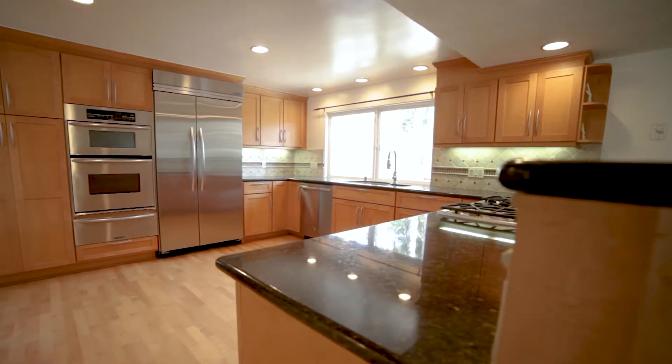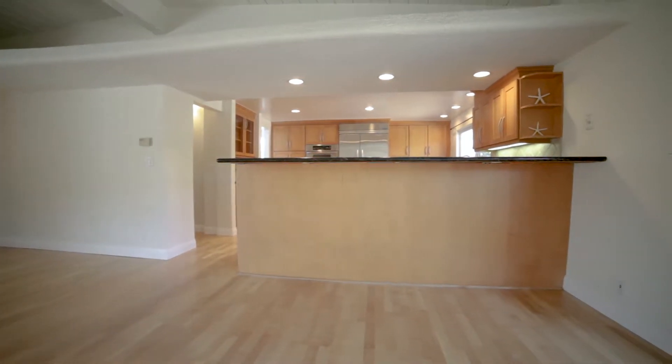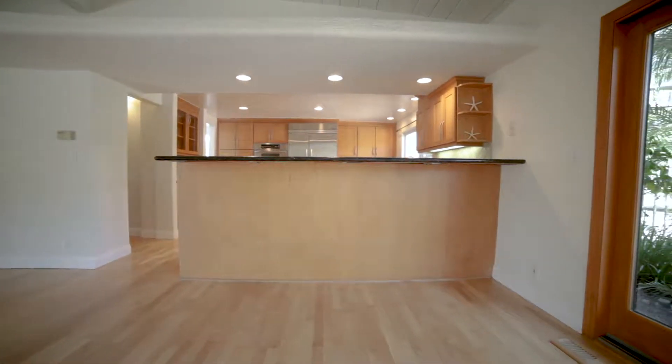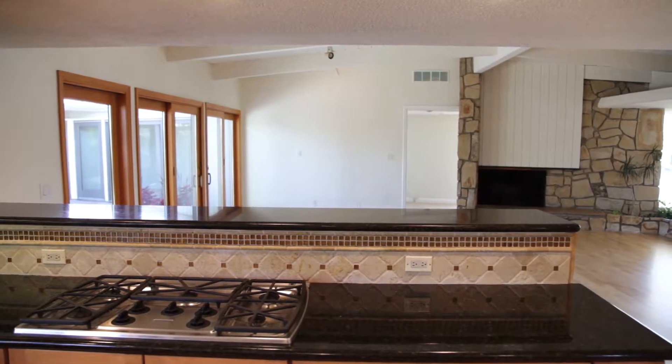So that job, when I first saw it, especially when you go in and see those low soffits that were cantilevering out three or four feet, it was very 70s or late 60s. It felt small. It was short. The owner wanted to open up the house and go to more of a beach cottage look.